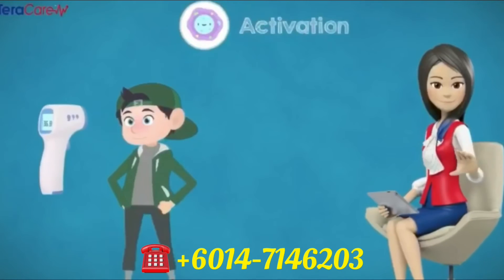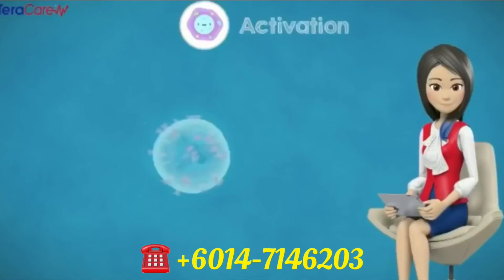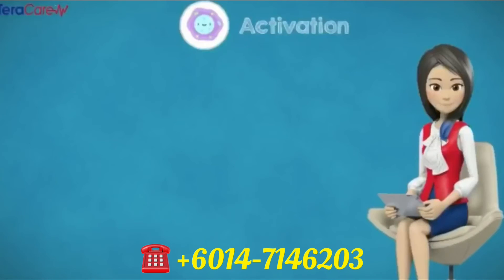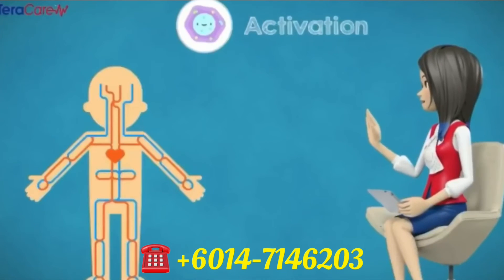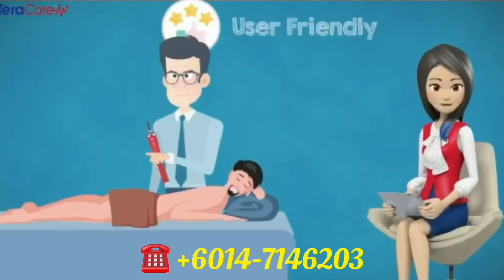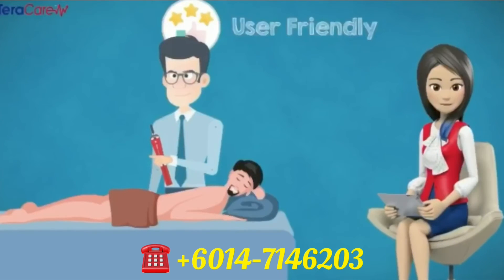Activation. iTeraCare regulates the body temperature and improves the immunity system by activating the weak and inactive cells. Once the weak cells are activated, the cells perform to their true potential, along with improved blood flow in our body system. User-friendly. It is easy to operate — no professional skills required, as anybody can operate this iTeraCare device. Just blow on the affected areas.